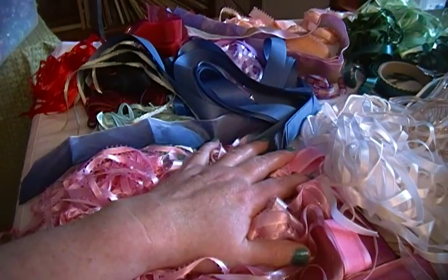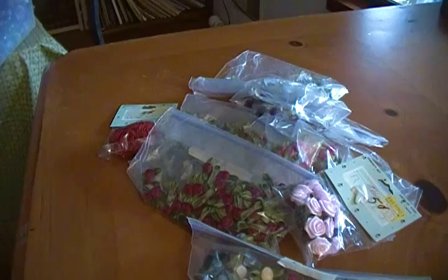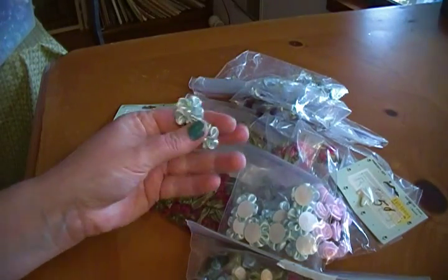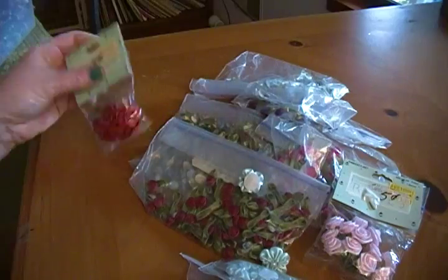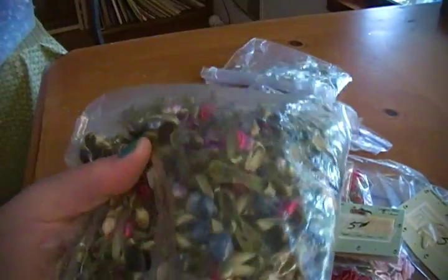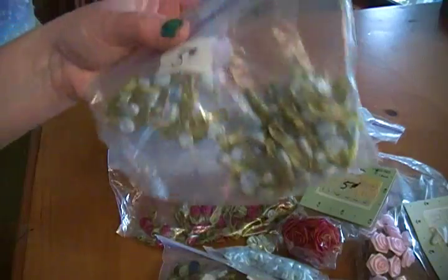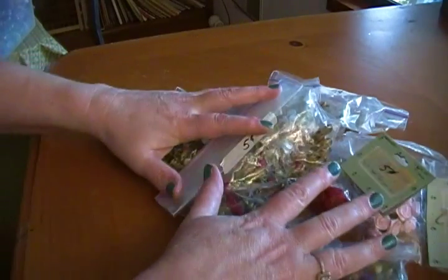Less than two bucks for all of that ribbon — I was pretty happy about that. Now I'm going to show you my lace and fancy ribbon and trim haul. I got all these different little flowers, and tons of little tiny roses. There are ones that are just dark red, which are really pretty. Most of these were a nickel for a bag — you can't really go wrong at a nickel a bag.